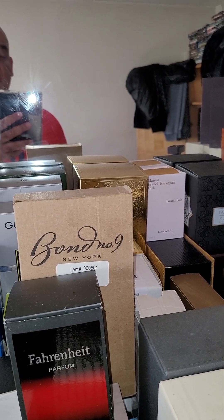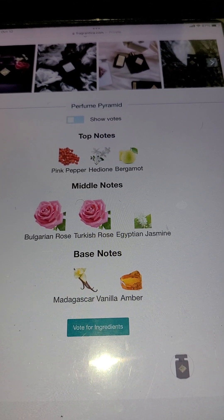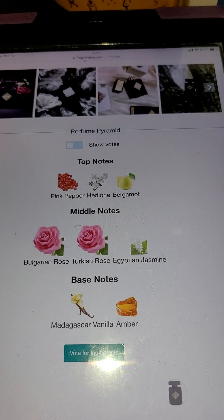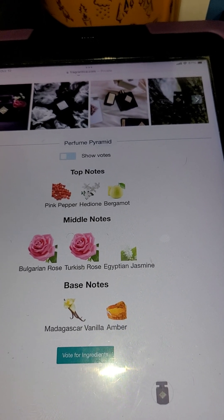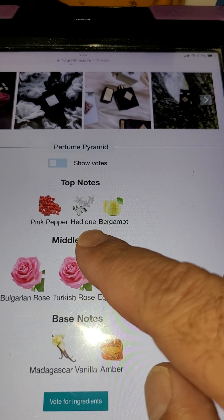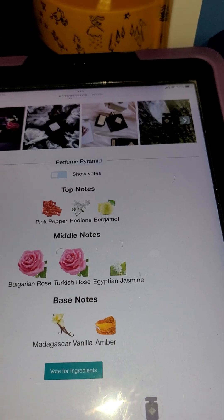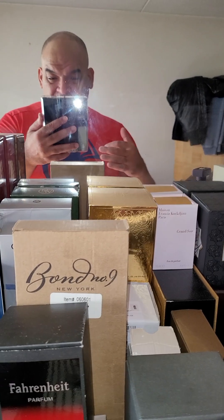Let's get into the perfume pyramid. Top notes: pink pepper and hedione — or however you pronounce that — bergamot, Bulgarian rose, Turkish rose, Egyptian jasmine, metagostic lever, vanilla, and amber. The note that stands out the most to me is that hedione note. I can't quite pronounce it correctly, but it's in there. And another thing — this is full of pheromones, so it's a fantastic fragrance.